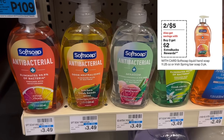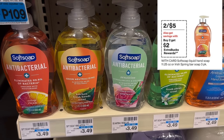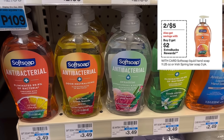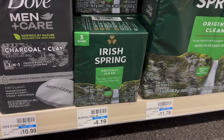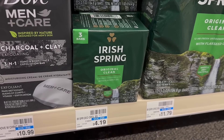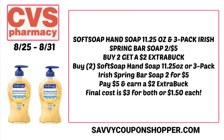Here's an easy deal on Soft Soap and Irish Spring. They're on sale for $5 each — buy two, earn a $2 Extra Buck. This is a no-coupon deal, and these are products that may be available for use with that $10 off $25 beauty personal care scenario. A lot of other products may be sold out, so look into products like these. Grab two, mix and match for $5 each. Roll a $5 Extra Buck if you have it so you're only paying tax out of pocket, then earn back a $2 Extra Buck — ending up at just $1.50 per product.